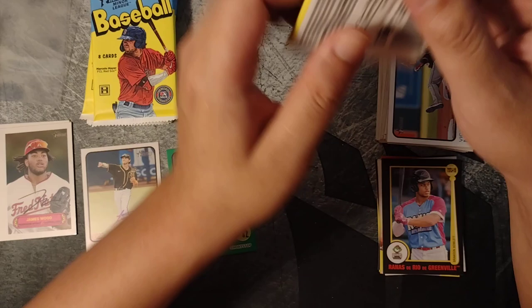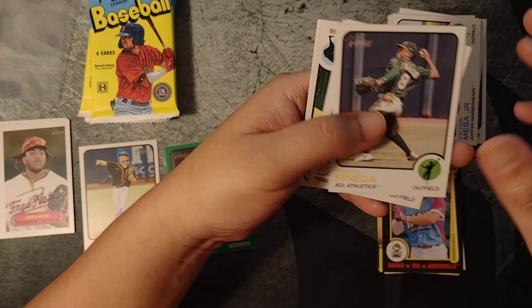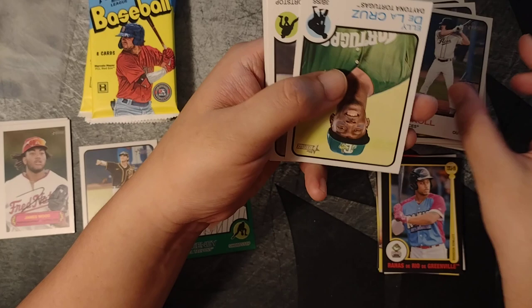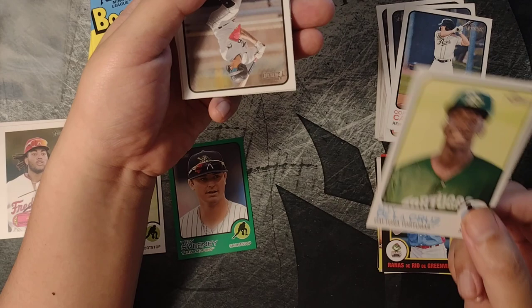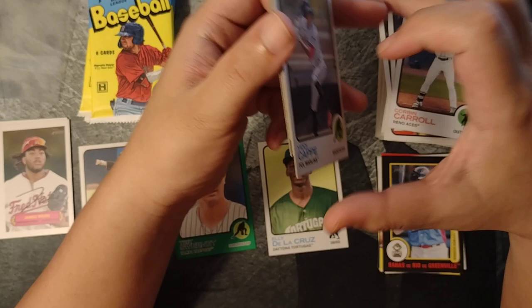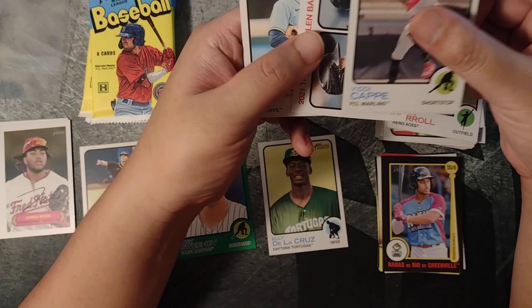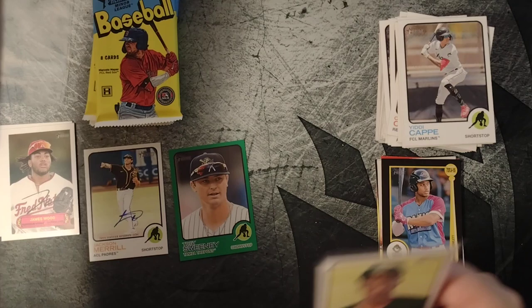All right, keep on going — got a few more packs here. Pedro Panetta, Corbyn Carroll, Ellie De La Cruz — card number 208, yeah, that's a short print, high number. Hot prospect right now. These might be the cheapest cards of his you can get. I think he's going to be pretty special. Yudi Capeé, Jordan Villars, Alejandro Pai. Very happy about this one — nice short print. I'll go ahead and put this in a top loader.